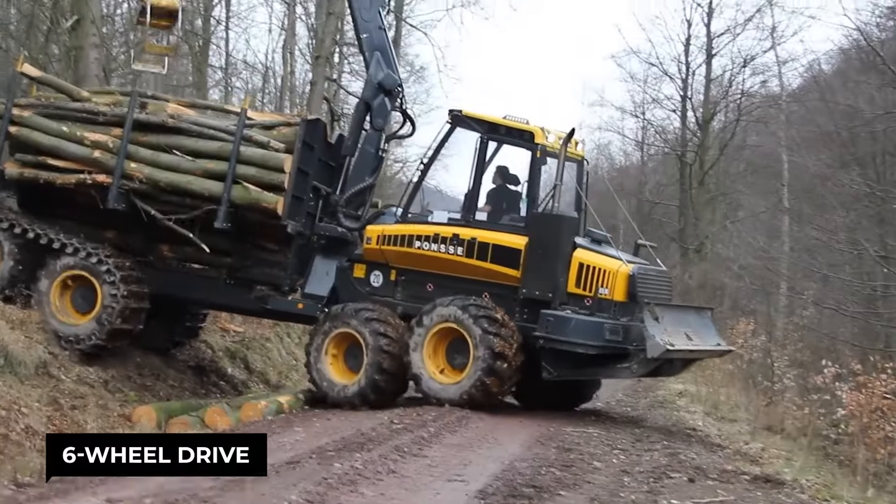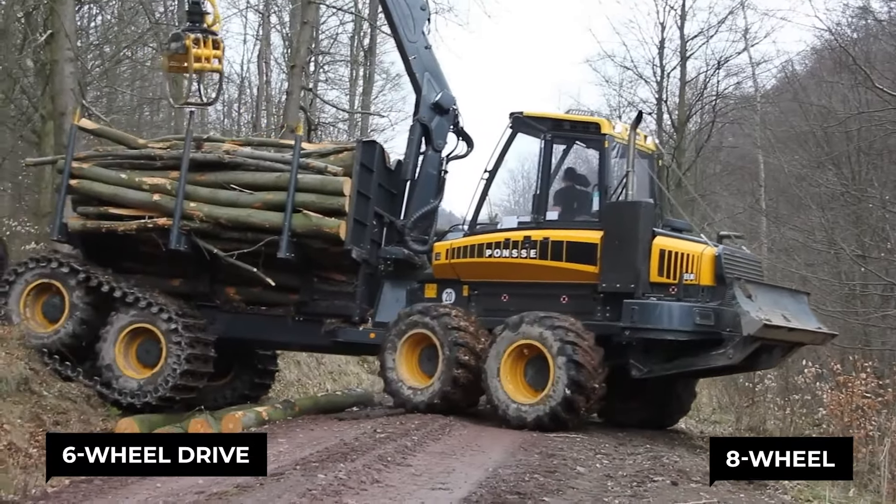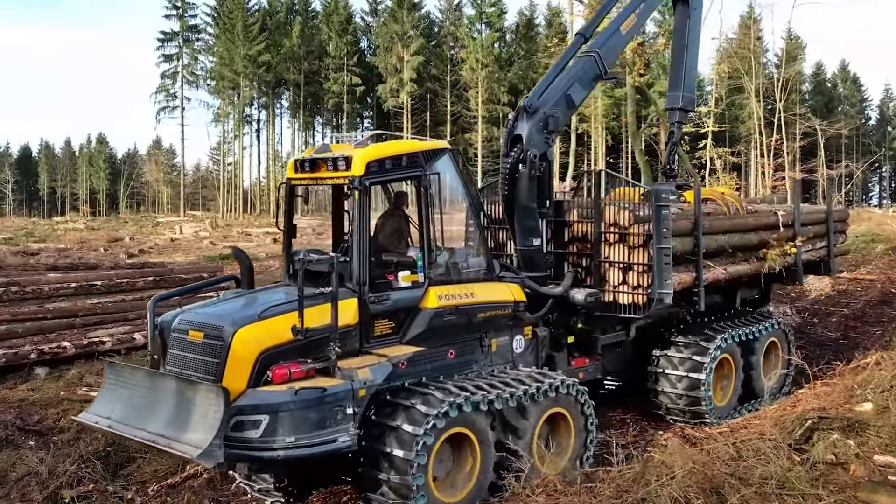Whether it's a six-wheel drive gliding over the ground or an eight-wheel powerhouse, the Buffalo stands unrivaled in the forest kingdom.